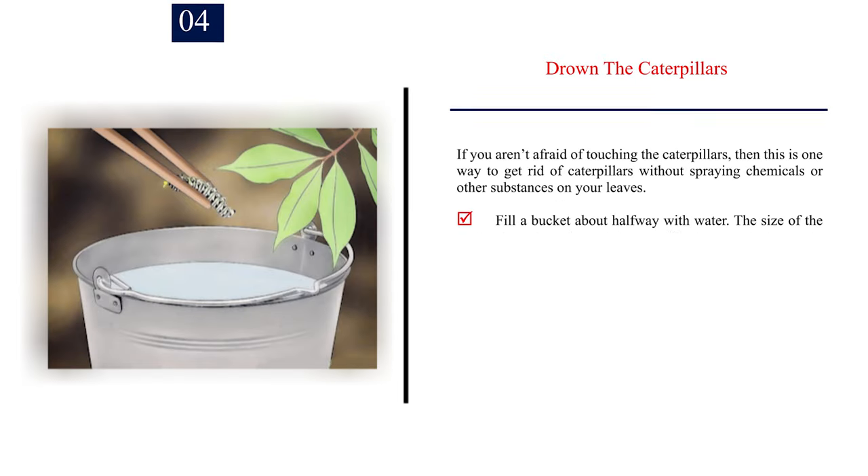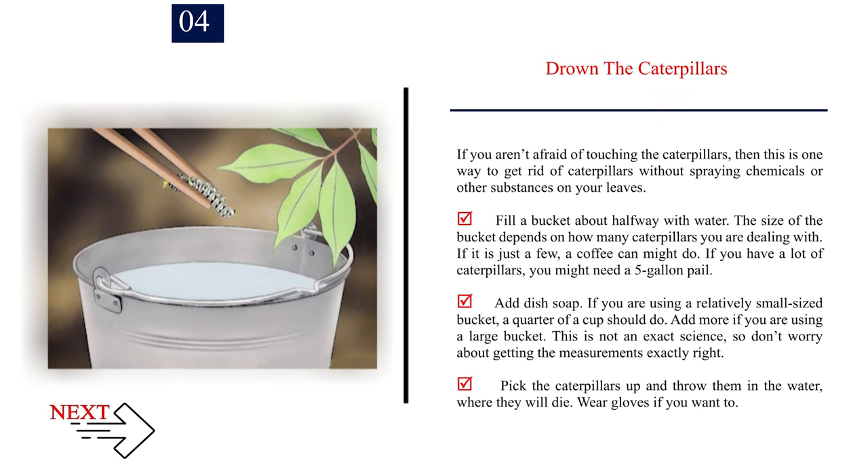Number 4: Drown the caterpillars. If you aren't afraid of touching the caterpillars, this is one way to get rid of caterpillars without spraying chemicals on your leaves. Fill a bucket about halfway with water. The size of the bucket depends on how many caterpillars you are dealing with. If it is just a few, a coffee can might do; if you have a lot, you might need a 5-gallon pail. Add dish soap — a quarter of a cup for a small bucket, more for a large one. Pick the caterpillars up and throw them in the water, where they will die. Wear gloves if you want to.